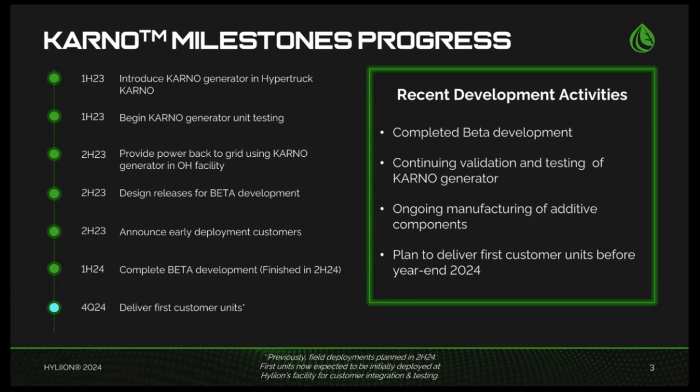Over the past quarter, we've made substantial strides on the road to commercialization of the Karno generator, and I'm excited to share key updates as we approach the start of early adopter customer deliveries in the coming weeks. Today, I'll cover our progress on development, early deployments, and our commercialization plans, the growing market interest we're seeing especially from the data center sector, and additional details on our recent Office of Naval Research contract.